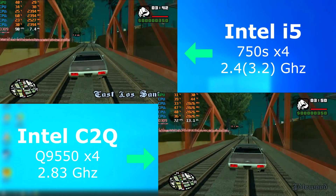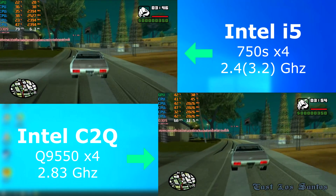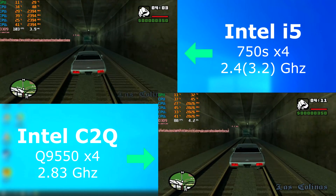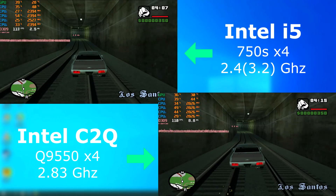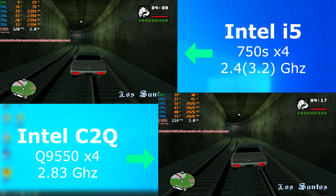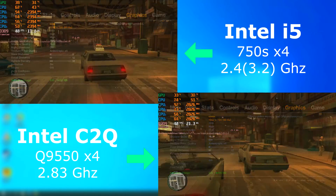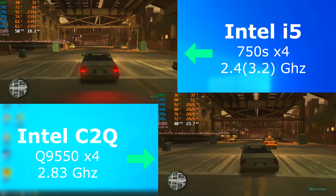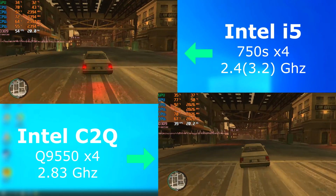GTA San Andreas, being an older game, also runs great on both. But the i5 once again pulled ahead, this time by about 13 FPS. GTA 4 — both did okay and ran about the same. Although the i5 averaged about 12 FPS higher, it actually felt more responsive on the quad for some reason.